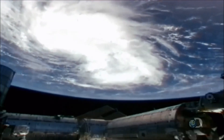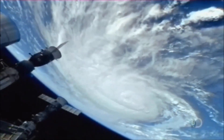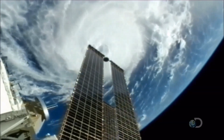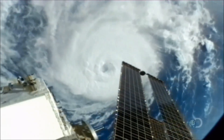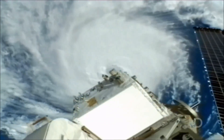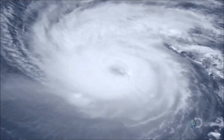Seen from the International Space Station, the hurricane crosses the Atlantic Ocean and enters the Gulf of Mexico, where warmer water feeds this gargantuan storm. Humans are about to bear the brunt of the power of the sun on the ocean.